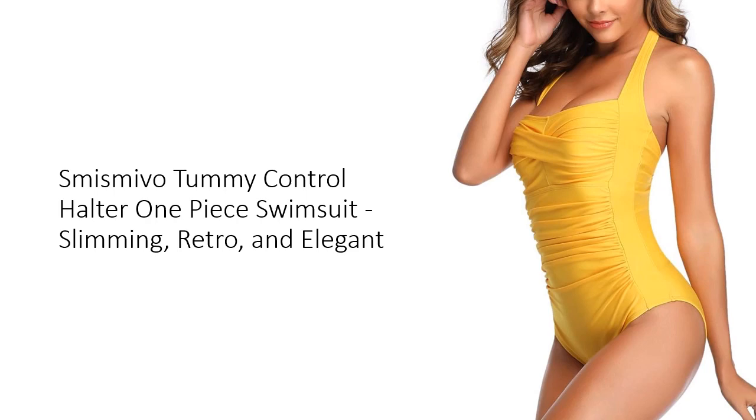This one-piece swimsuit offers moderate bottom coverage, elegantly contouring your curves. The soft, full lining gives extra skin protection, making it a perfect blend of style and functionality.